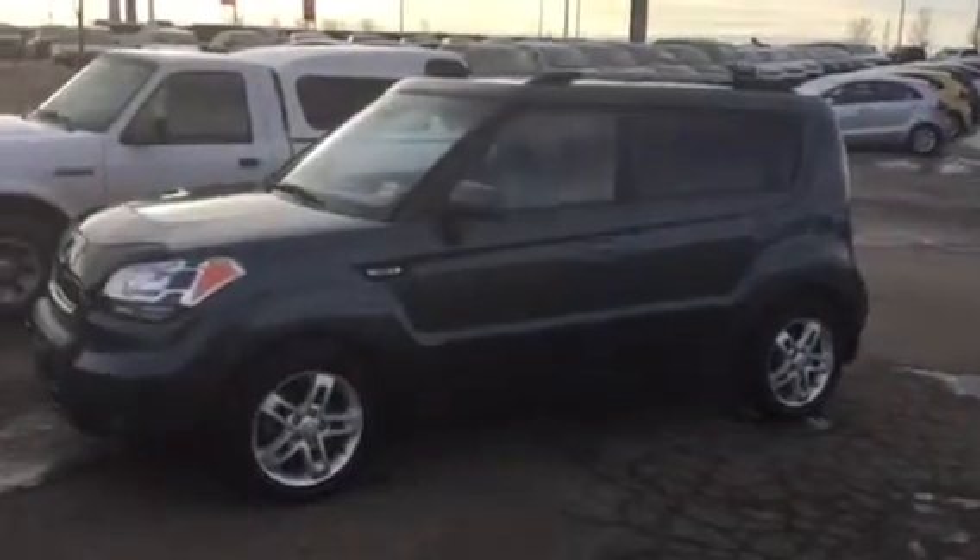Good day, Jamie. Here is the Kia Soul that you've inquired about. It's a 2010 Kia Soul 2U.